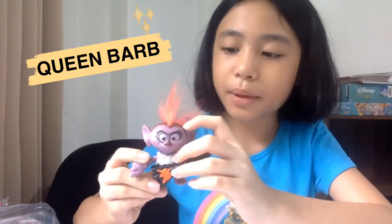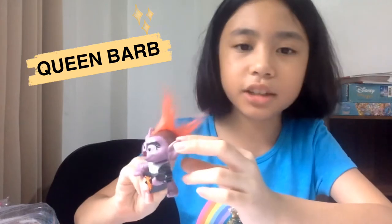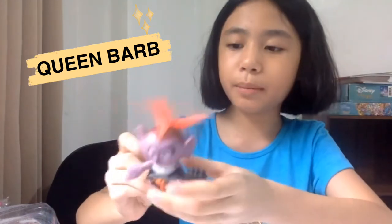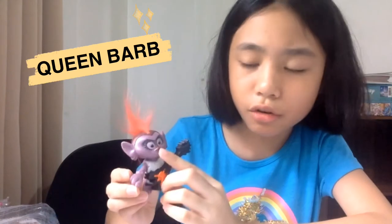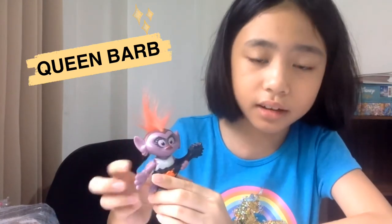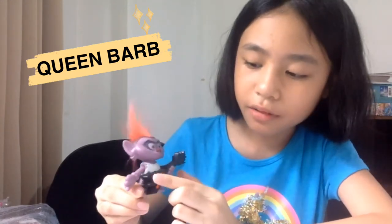Queen Barb has a bald part of her hair that is a bit brownish — maybe a bit of red too. She has these ears with earrings but you can't see them that much. Her eyes have a bit of makeup. Her nose has a darkish red color like red-violet. Her guitar is so nice — look at that skeleton on it! Cool!